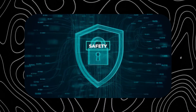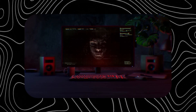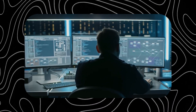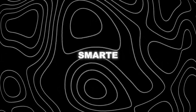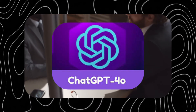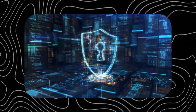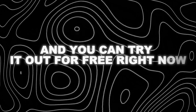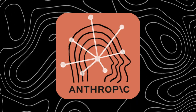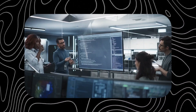Claude 3.5 Sonnet can do things no other model can, such as reason across audio, vision, and text in real time, write and run code in an agentic loop, and create and play games with Artifacts. It is faster, smarter, and cheaper than any other model out there, including their own previous flagship, Claude 3 Opus. It can help you with a variety of tasks, from writing and coding to vision and image generation. It is the best AI model you can use on the planet, and you can try it out for free right now on Claude.ai, via the Anthropic API, Amazon Bedrock, or Google Cloud's Vertex AI. Go ahead and give Claude 3.5 Sonnet a try and see for yourself what it can do for you. Thanks for watching, and I'll see you in the next video.